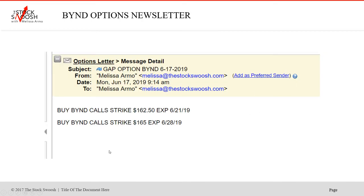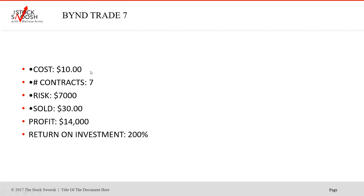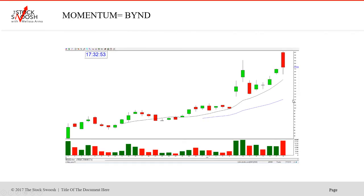Then on Monday the 17th I called two more — the 162.50s and 165s. The 162.50s cost $10, seven contracts, risk $7,000. Sold at $30. Profit $14,000 — return on investment 200%. Then the higher strike, 165s — $13 cost, six contracts, risk $7,800. Sold at $30. Profit $10,200 — return on investment 130%.